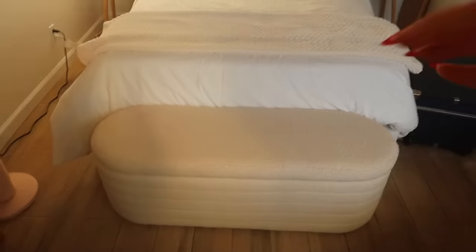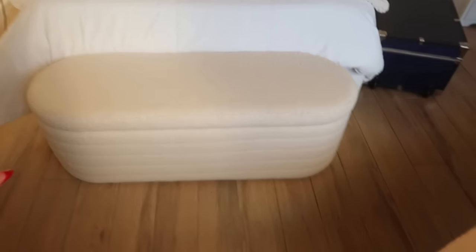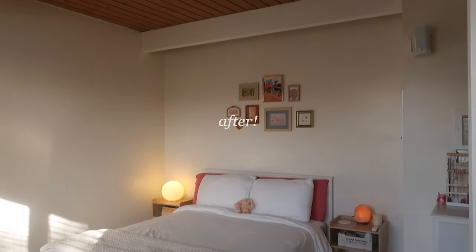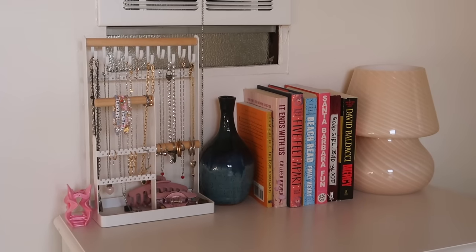Oh my gosh, when I tell you this fully transformed my room — I did not realize how much of a difference that was making! This is from Amazon — I'll have it linked — it's this sherpa material and it just looks so cozy but also modern and sleek at the same time. And you can open it up and there's storage inside. It's honestly bigger than I was expecting. I think the room makeover is done — stay tuned for the tour!